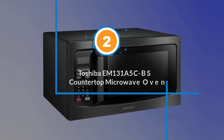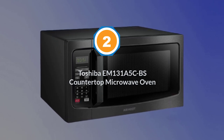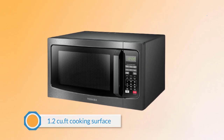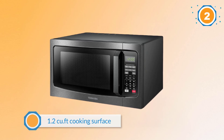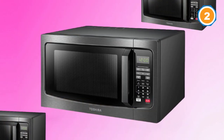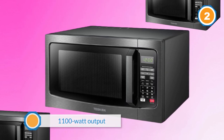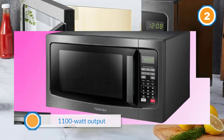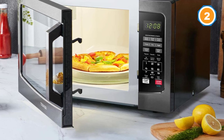Number two: the Toshiba EM-131A5CBS countertop microwave oven. If you are looking for the best countertop microwave oven with a smart sensor, look no further than the Toshiba EM-131A5CBS. With a 1.2 cu ft cooking surface and 1100-watt output, this microwave is perfect for apartment kitchens.